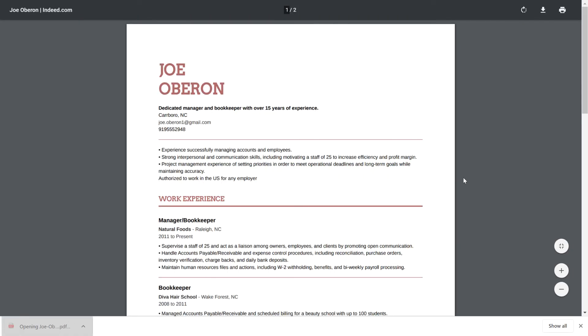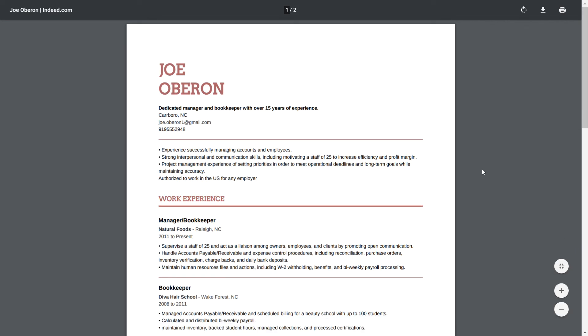When you apply through Indeed, you always have the option to use your Indeed resume or to upload a different one. Creating a resume is hard, so take your time and don't be afraid to ask for help from friends or professionals. For more guidance, you can also take a look at our lessons on resume writing.